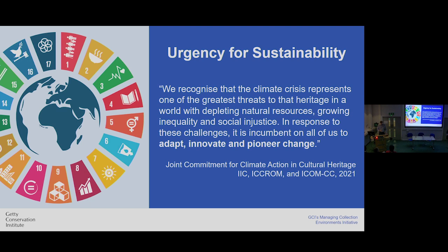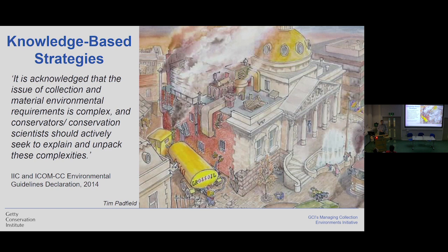We know this is not a simple thing to do. As stated by IAC and ICOM, the issue of collection and material environmental requirements is complex, and we — conservators, conservation scientists — should actively seek to explain and unpack those complexities. The Managing Collection Environment Initiative has been working for around 10 years, and in this time we have come to many concepts, ideas, and processes that have become more and more important for the current times.